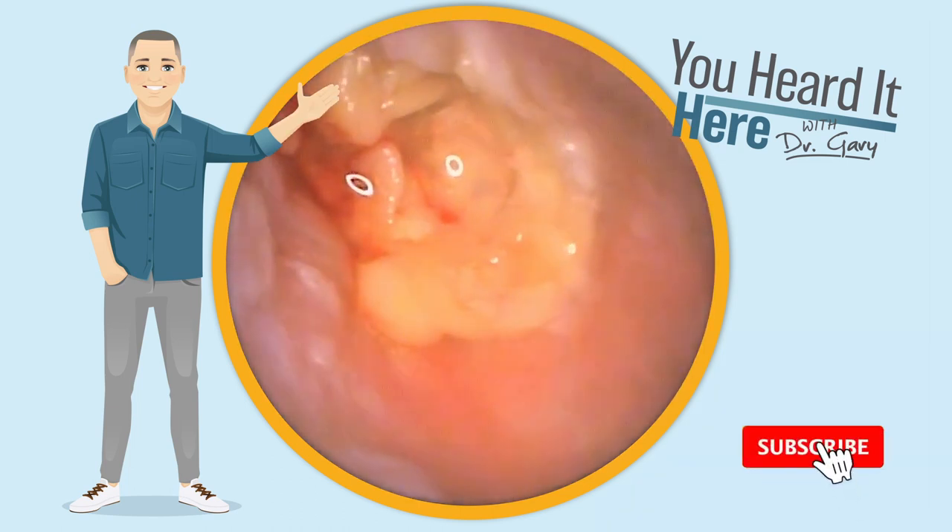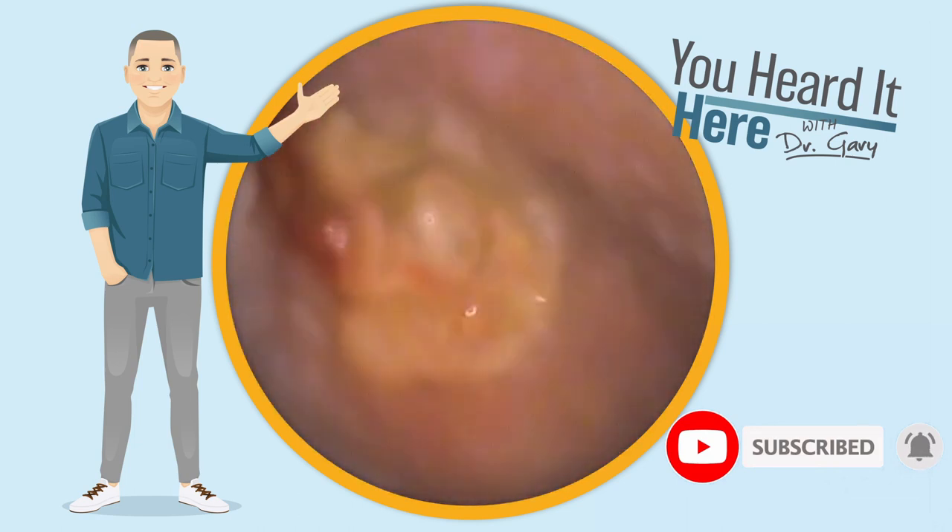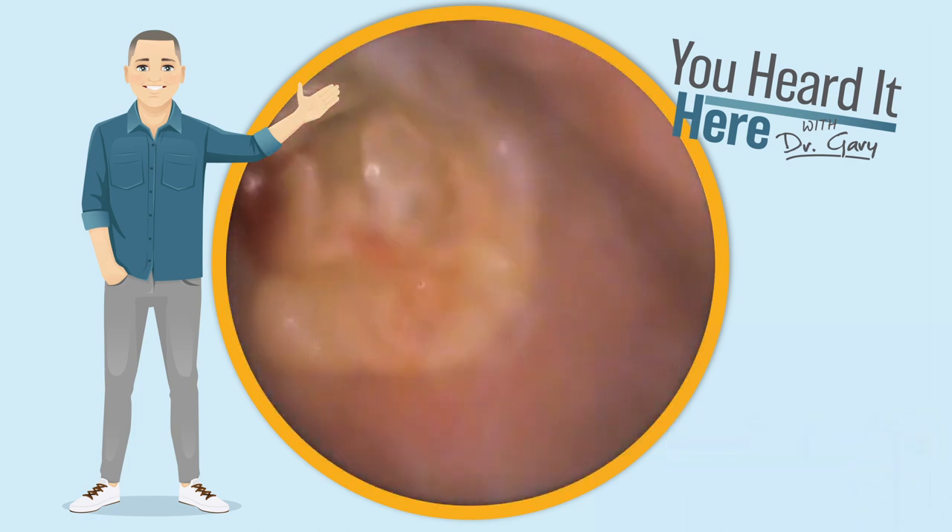If you like these wax removal videos, please take a moment to like and subscribe. It really helps with the YouTube algorithm and allows us to get our videos in front of more viewers.